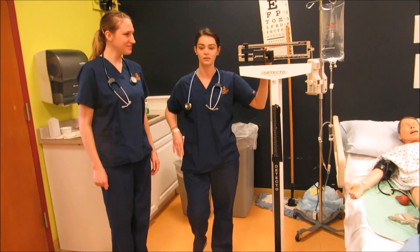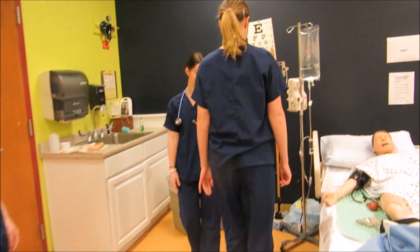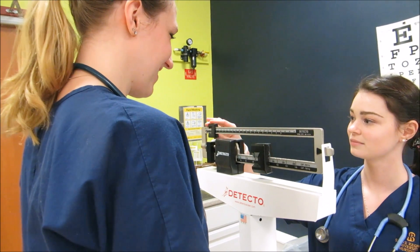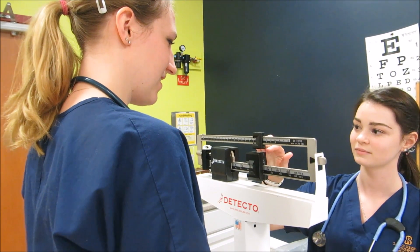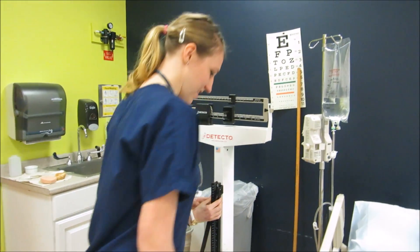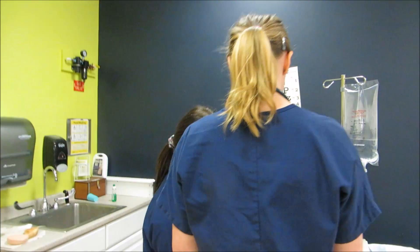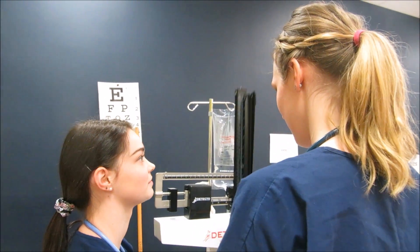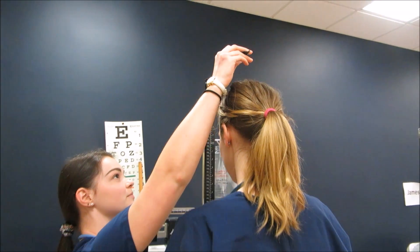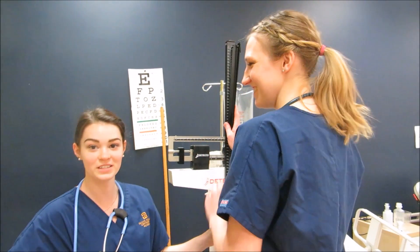So the first thing we have is our scale. You guys get weighed on it at the school. And then it also checks your height, to see just how tall you are growing. Look at that — she's over six feet tall.